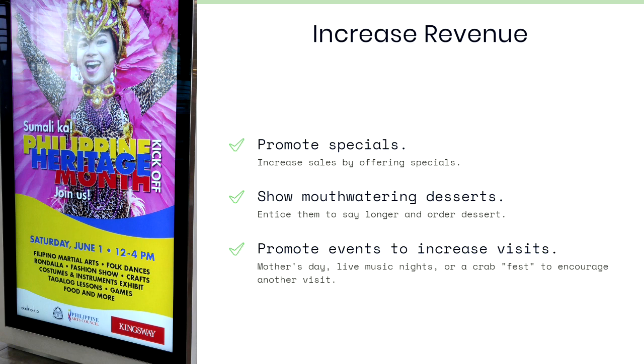Digital menus can also increase your revenue. You can use the screens you have your digital menus on to promote specials, show mouthwatering desserts, and entice people to stay a little longer — order dessert or a coffee at the end of their meal. You can also promote special events such as Mother's Day, live music nights, or a crab fest.